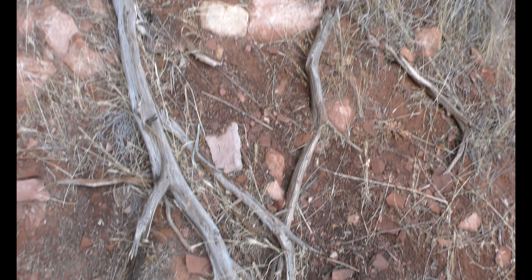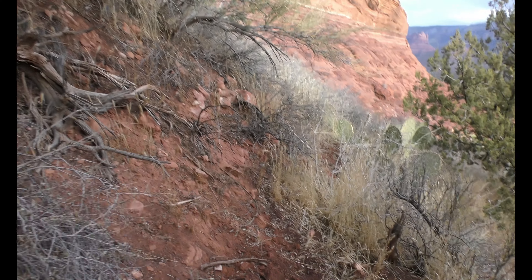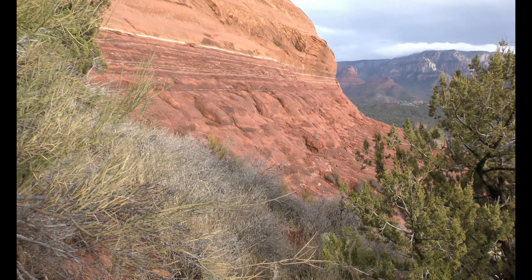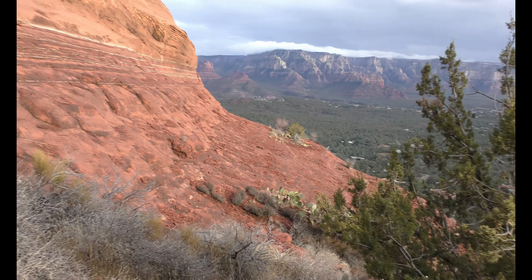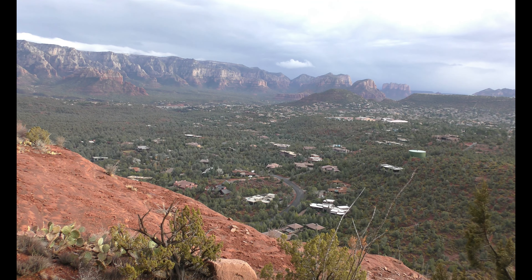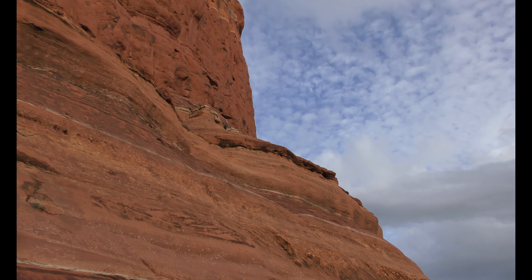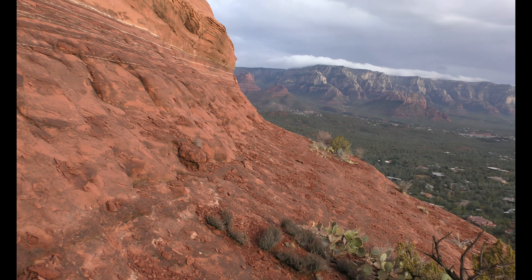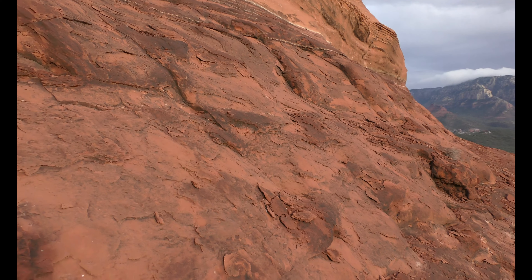Tridents. Deer scat — not sure what a deer is doing up here. Come out this way, Gia. We'll be ready for the trail.